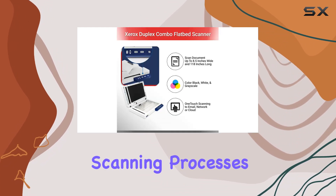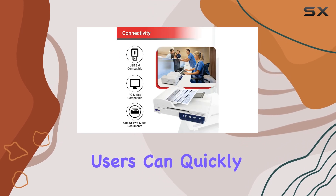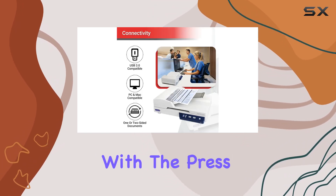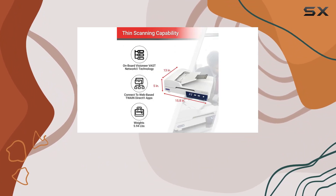Gone are the days of complicated scanning processes. With the XD Combo, one-touch scanning is a reality. Users can quickly scan to their preferred destination with the press of a single button, eliminating the hassle of multiple steps typically required to save scanned documents.